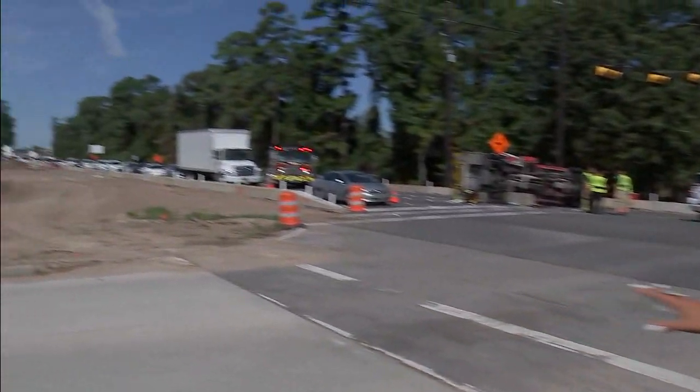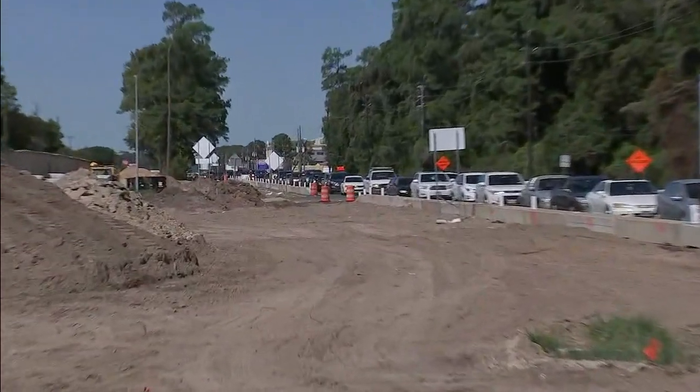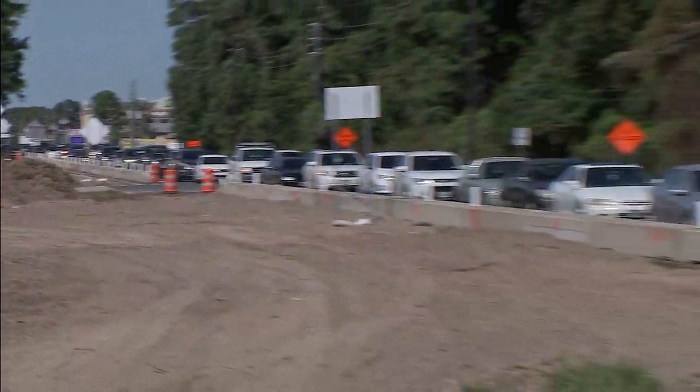There's still cleanup happening here at the intersection of FM 1960 and Kings Parkway. I want to show you what the traffic impacts are here. You can see a pretty long line, but traffic is slowly moving through the intersection.